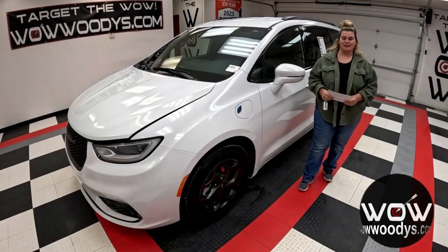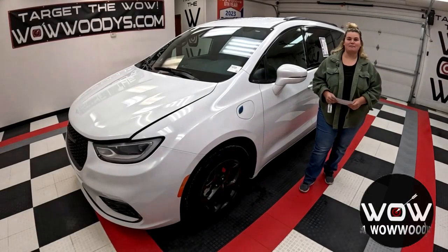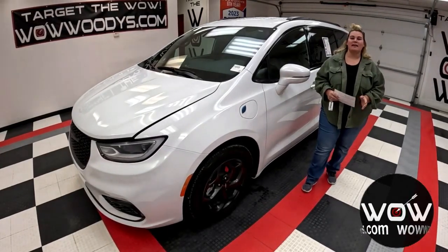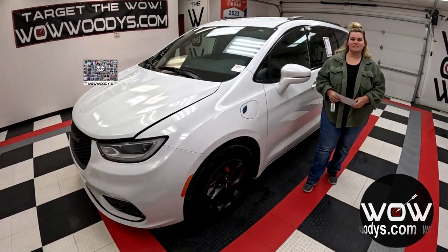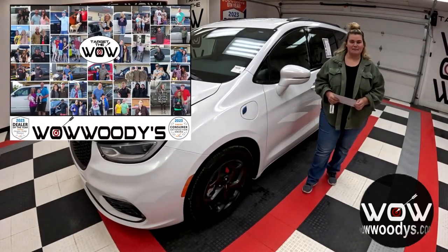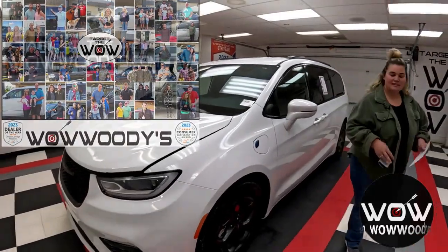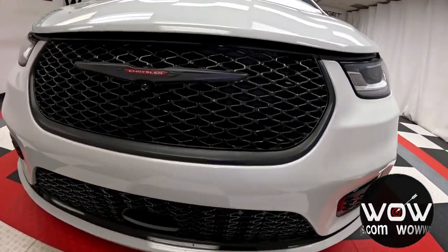Ready to redefine your family travel? Definitely check out this 2021 Chrysler Pacifica Hybrid — it comes with incredible features throughout. Hey everyone, it's Chelsea here at Whatley's Automotive Group in Chillicothe, Missouri, the highest-rated dealership in Middle America. You can learn why by going to over10000reviews.com. Today we have this really nice 2021 Chrysler Pacifica Hybrid.